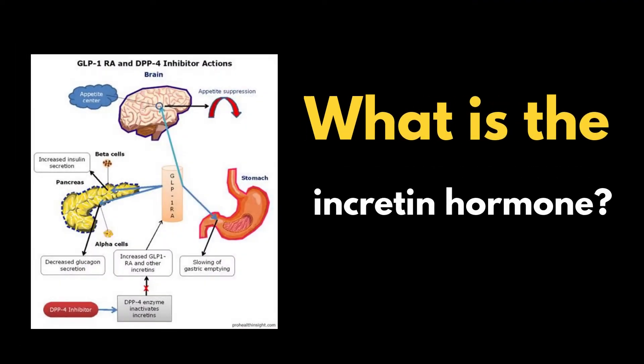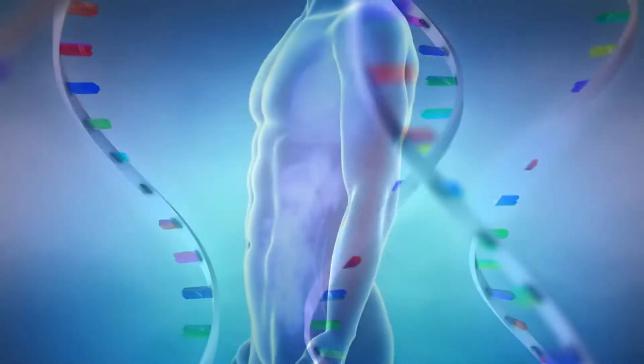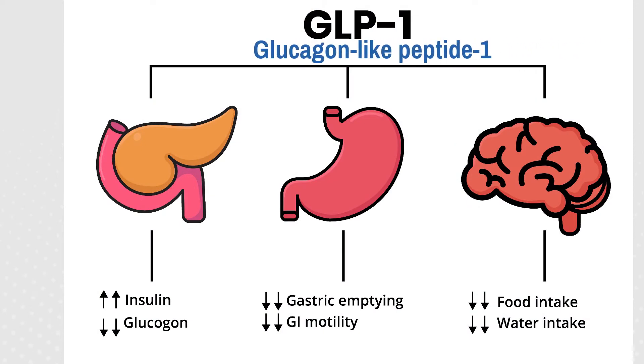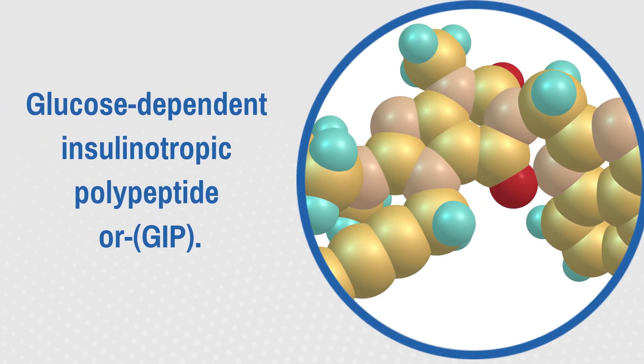What is the incretin hormone? Incretin hormones are certain types of hormones that cause the pancreas to release insulin in response to food. The main incretin hormones are glucagon-like peptide 1, or GLP-1, and glucose-dependent insulinotropic polypeptide, or GIP.